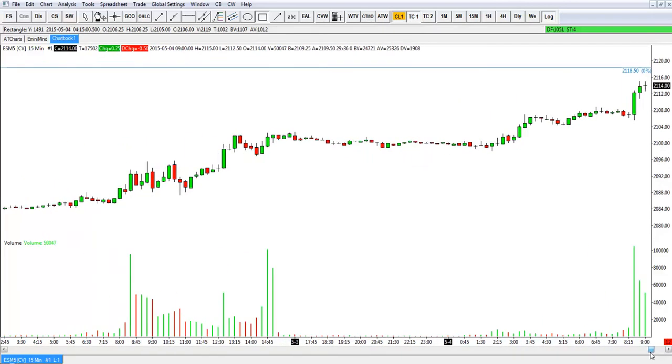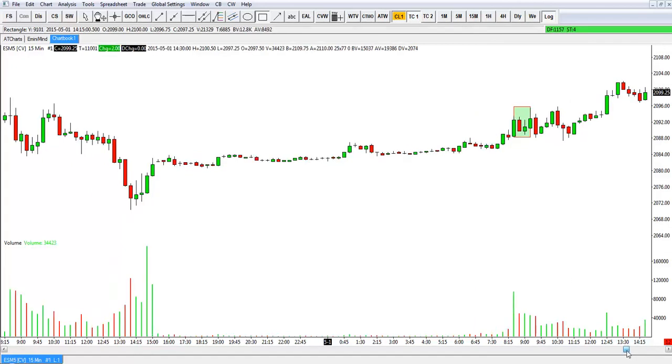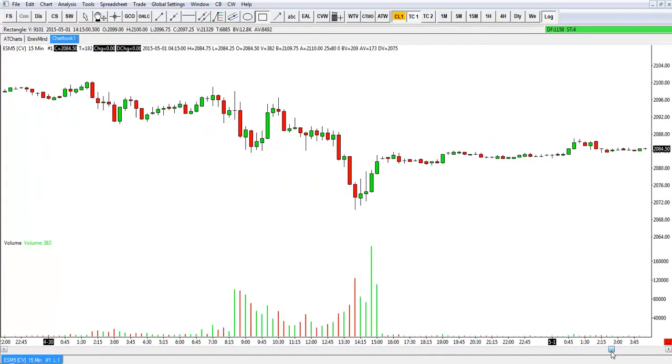If we back up a little bit, we can go day by day and look at the first hour's range. Once again a fairly small first hour's range, and the following bars stayed within that range all the way into the lunch period — so not a whole lot of great opportunities to get in and out intraday.